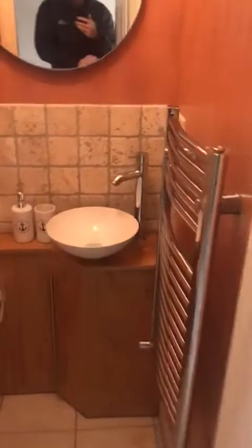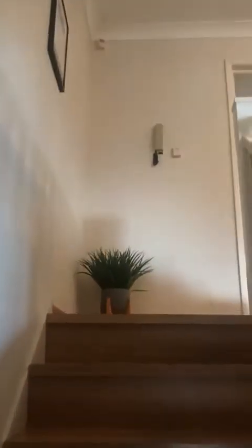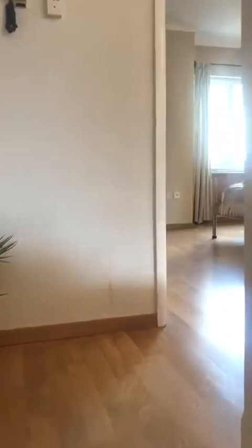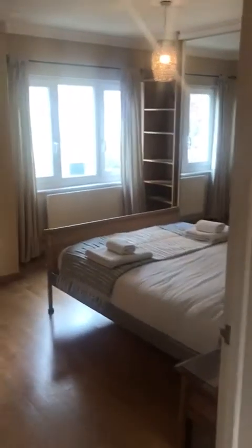We have a small bathroom here on the ground floor. As we go up the stairs, we have the first bedroom.